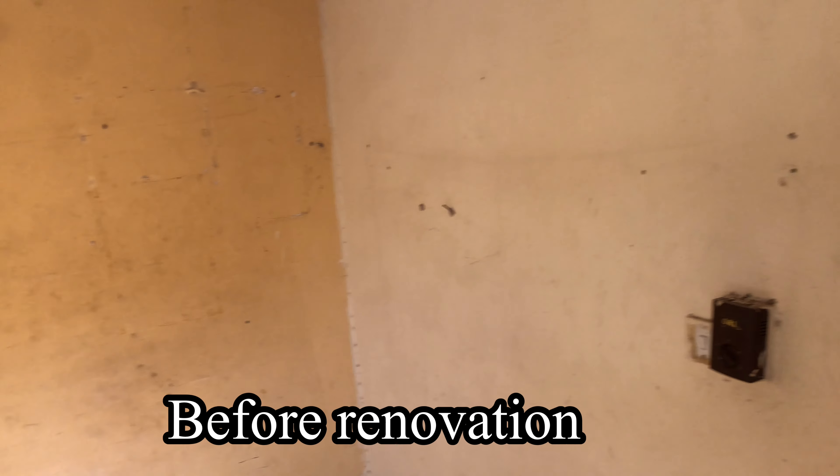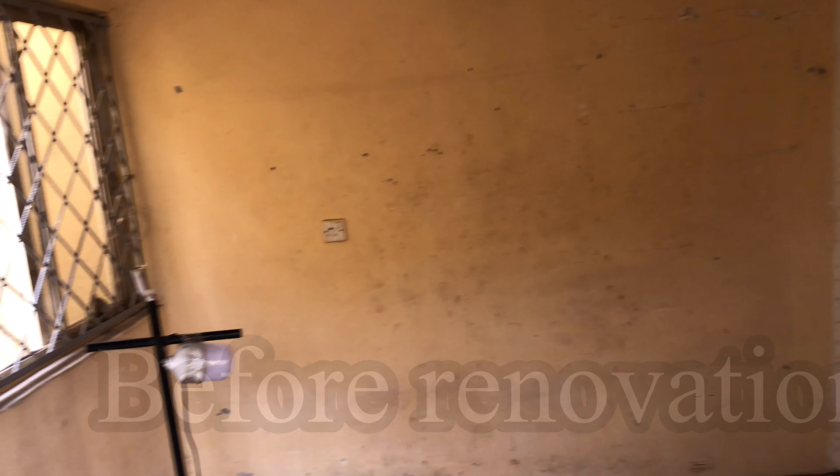This abandoned store looks so disgusting. The biggest challenge here is the tiny holes on the wall. You know what pains me the most? It's the ceiling.